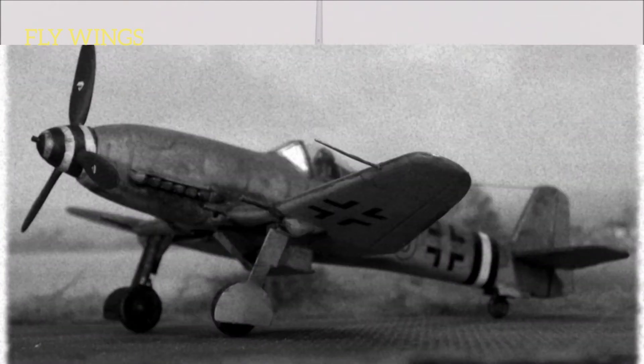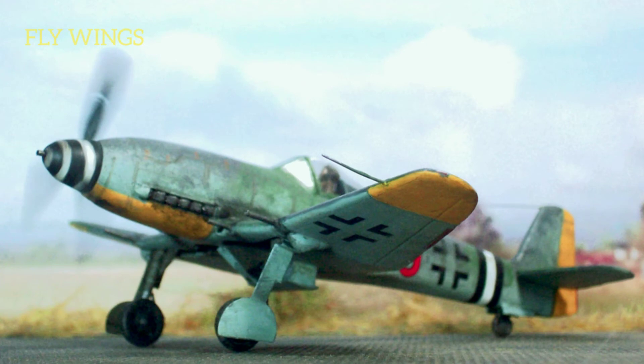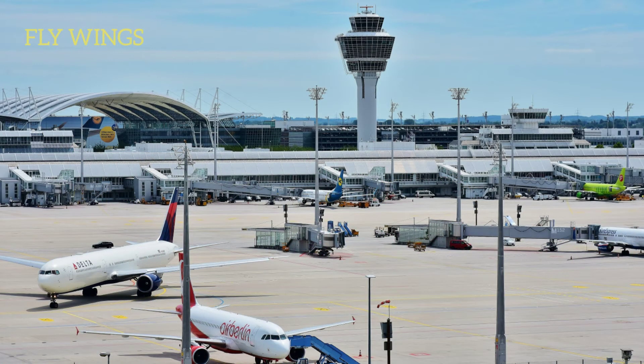Many Allied aircraft had painted propeller spinners. The purpose for the markings in World War II was the same as now — safety of ground personnel.